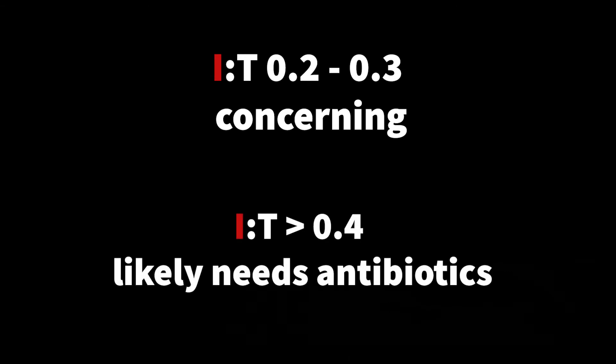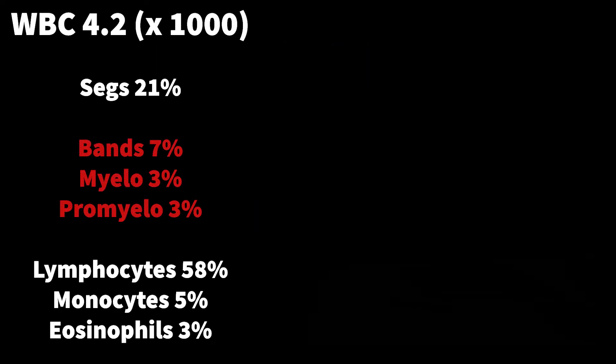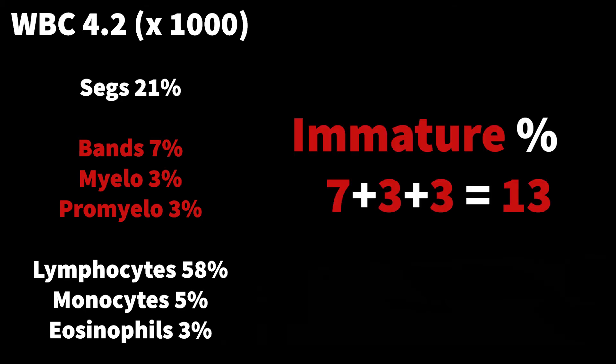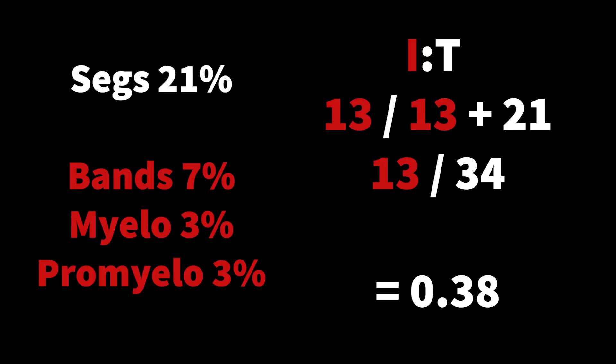Once it starts approaching 0.4, you really should be doing something about it — starting antibiotics, sending cultures, or whatever. So let's calculate the I over T ratio with our numbers. The immature cells in the myelogenous line are the bands, myelos, and promyelos — 7 + 3 + 3 = 13 — divided by all your myelogenous line cells, so segs plus immature: 13 divided by (13 + 21) = 13 divided by 34 = 0.38.